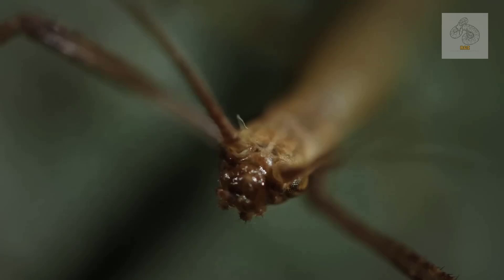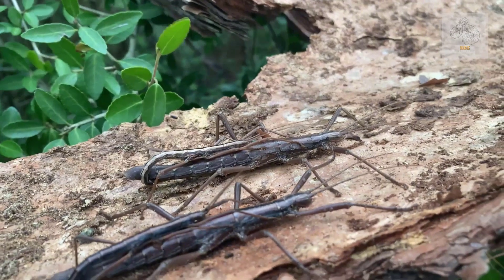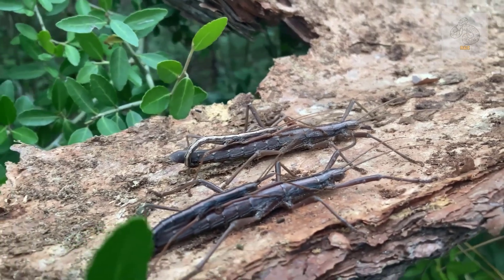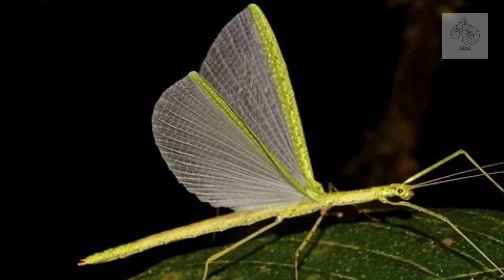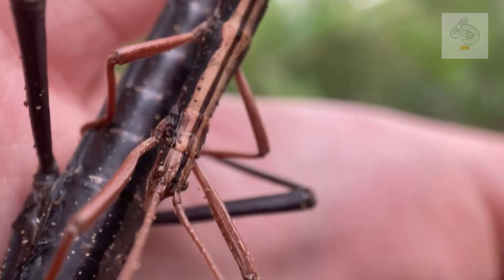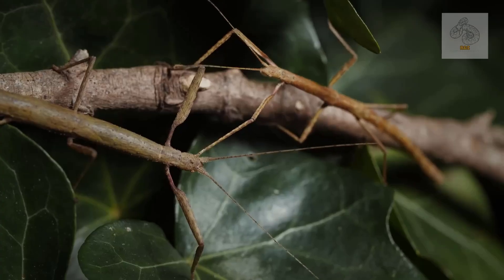One of the most remarkable features of giant stick insects is their sheer size. Some females are significantly larger than males, and in many species they are flightless. Males, on the other hand, tend to be smaller, lighter, and are often capable of flight. This difference in size and mobility is known as sexual dimorphism.